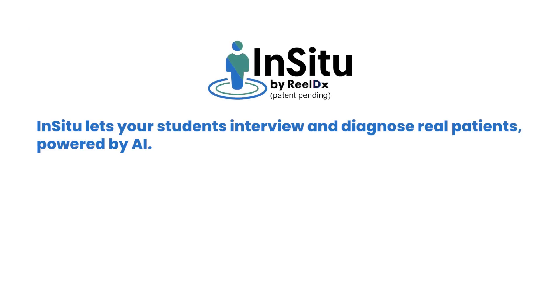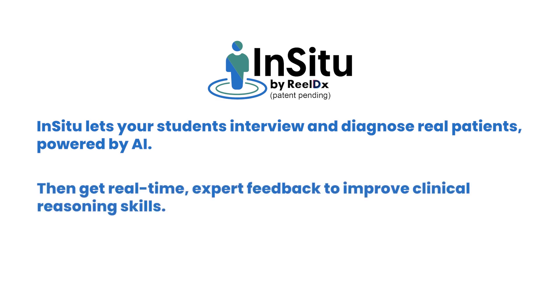In-Situ lets your students interview and diagnose real patients powered by AI, then get real-time expert feedback to improve clinical reasoning skills. Want to be a part of the future of healthcare education? Try In-Situ. Learn more at realdx.com/in-situ.